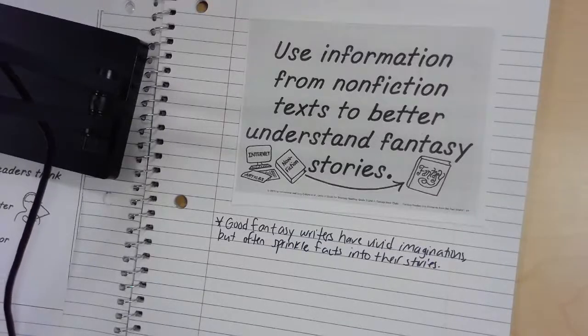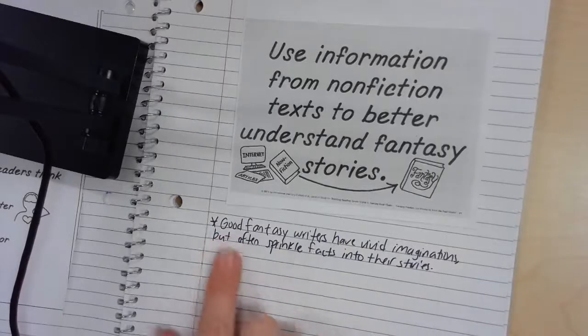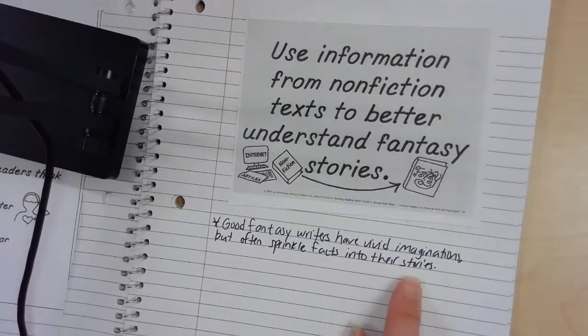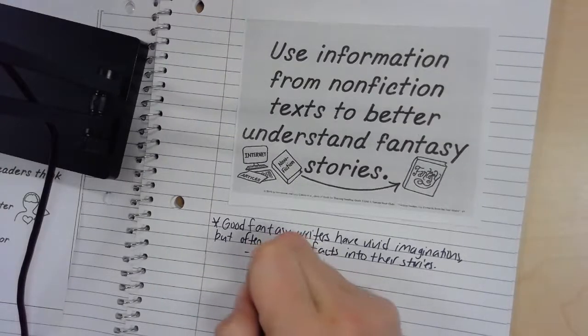Today in reading we're going to talk about how fantasy writers use information from nonfiction texts to better understand fantasy stories. You should have this sheet to be glued in. The point I want you to consider today is that while good fantasy writers obviously have a vivid imagination, they have to sprinkle facts into their stories. If you think about why you would want to include real, true information in a story, it makes sense — it helps people make connections to the real world.